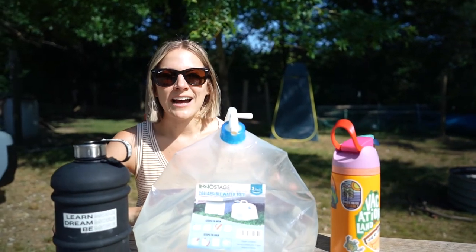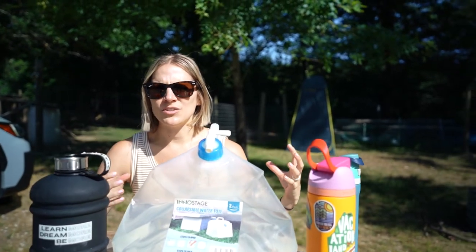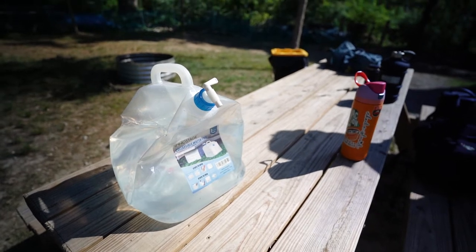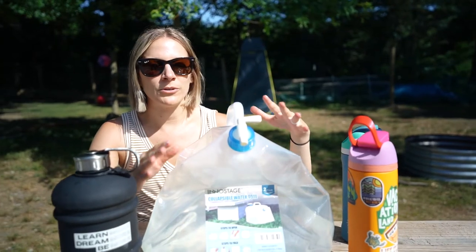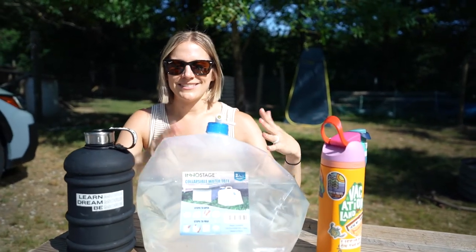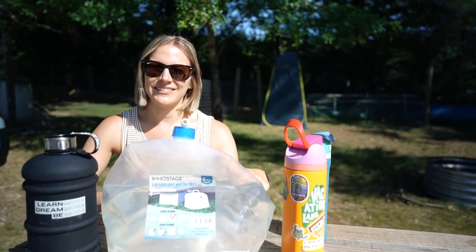We actually just switched from a really rigid heavy duty canister to a more flexible canister — you can find this on Amazon. This has been really helpful because it actually gets smaller as you use the water, which is nice because we're always tight on space and like to have a little extra room.